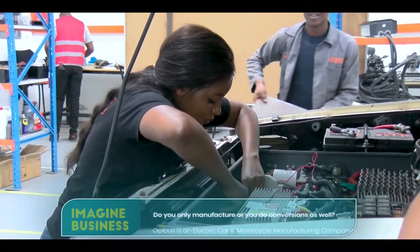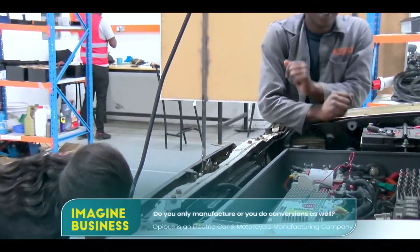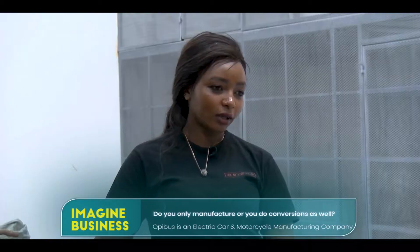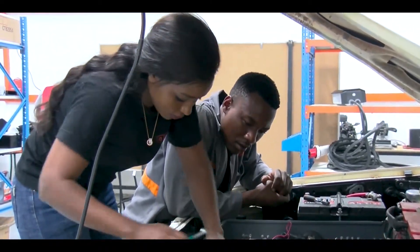We do both — there are cars that we've bought, converted, and sold to customers, and there are those where the customer brings in their old vehicle and we give it a new life by putting in an electric drivetrain.